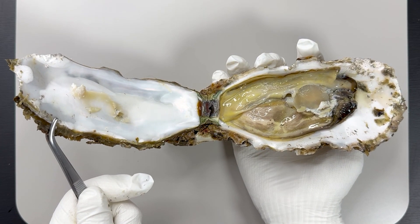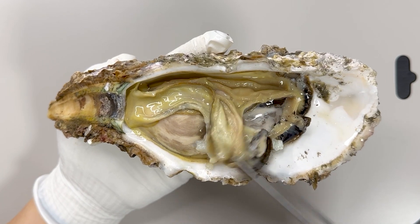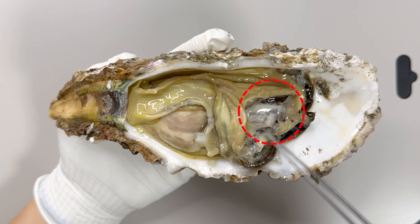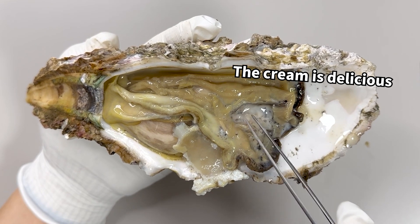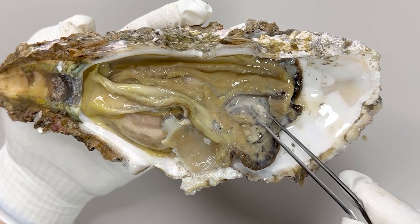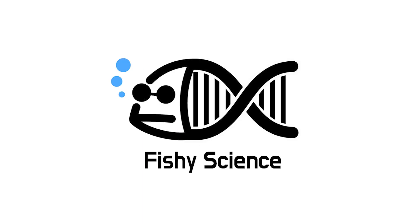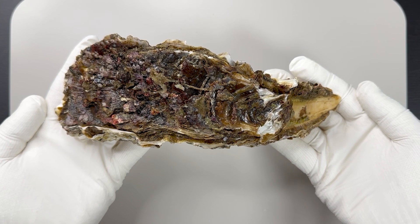This is the inside of a Japanese oyster. In summer, a cream-like substance emerges from it. I've read on the internet that this substance is quite tasty, but actually the nature of this cream is quite surprising. Today, a viewer asked us about the cream inside a Japanese oyster, prompting us to buy one and find out.